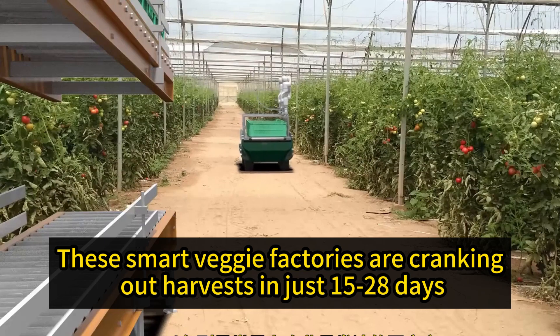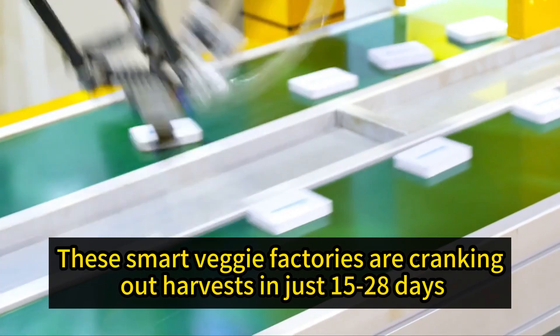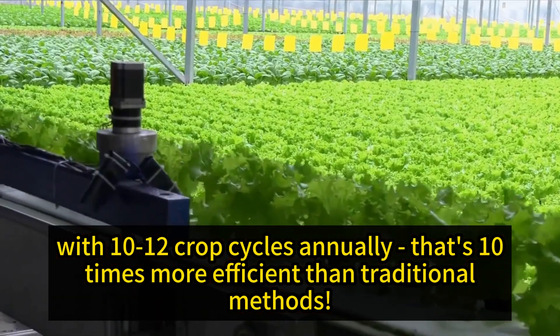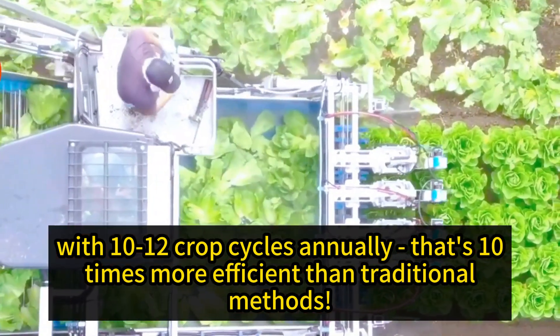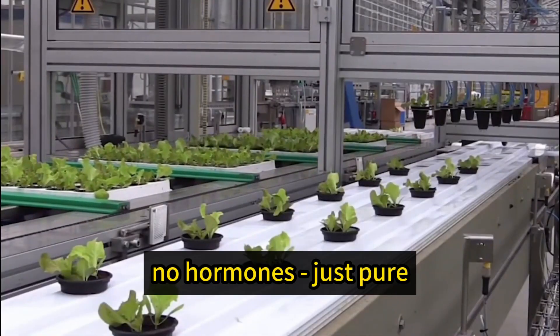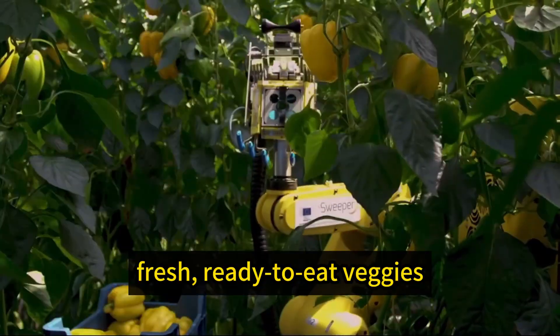These smart veggie factories are cranking out harvests in just 15 to 28 days, with 10 to 12 crop cycles annually — that's 10 times more efficient than traditional methods. And the best part? No pesticides, no hormones. Just pure, fresh, ready-to-eat veggies.